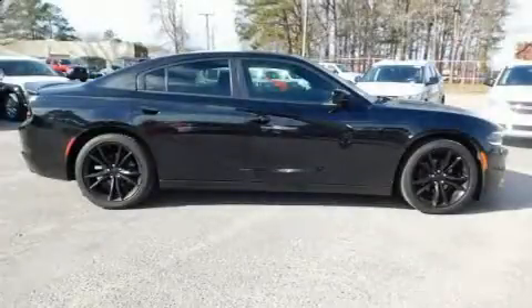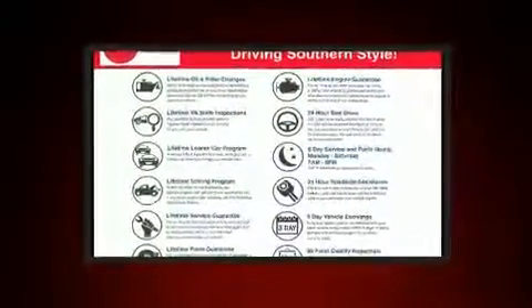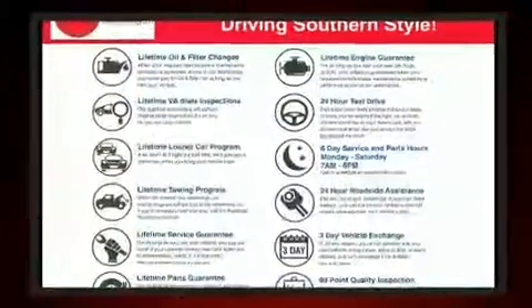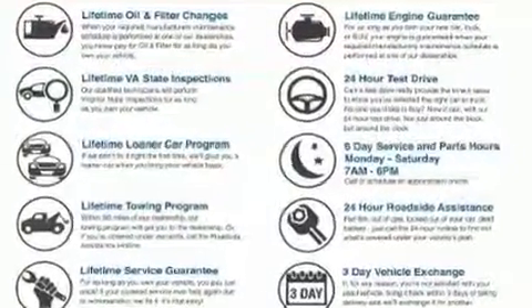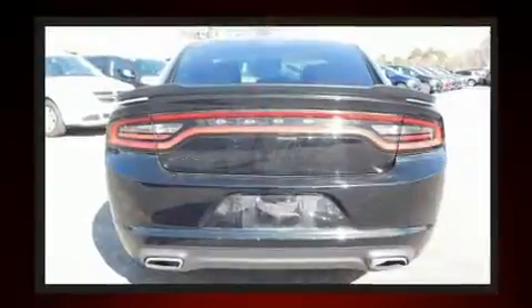You can expect a lot from the 2016 Dodge Charger. This four-door, five-passenger sedan has just recently passed the 40,000-mile mark. Under the hood, you'll find a six-cylinder engine with more than 270 horsepower, providing a smooth and predictable driving experience.